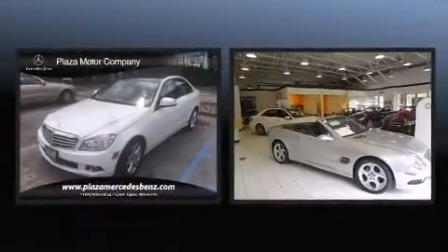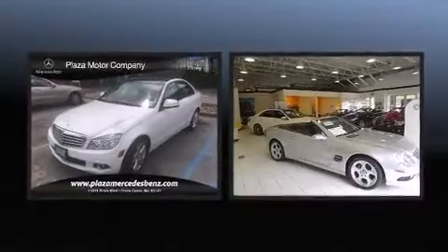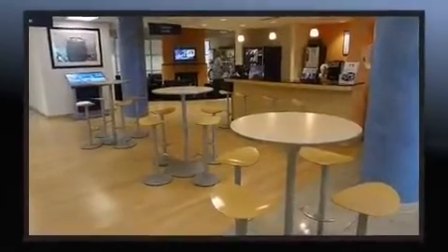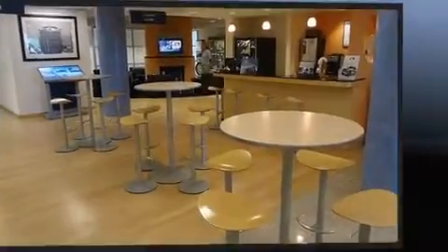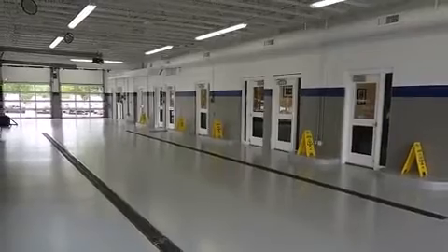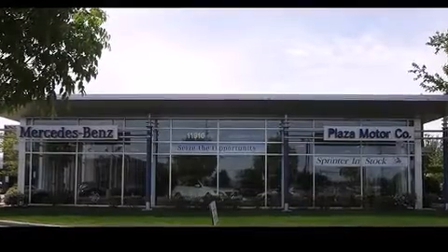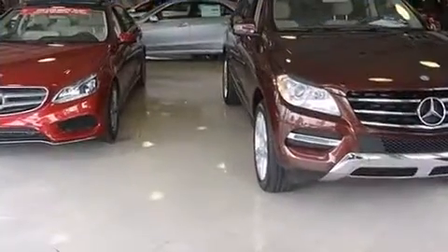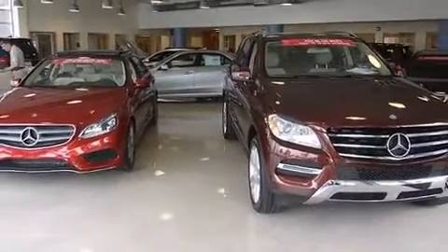Mercedes-Benz also prioritized safety and security by including dual front impact airbags with occupant sensing airbag, head curtain airbags, traction control, brake assist, anti-whiplash front head restraint, ignition disabling, and four-wheel disc brakes with ABS. Dynamic Stability Control supplements the drivetrain for added security.